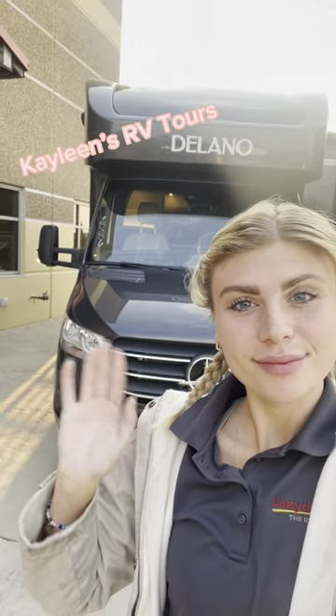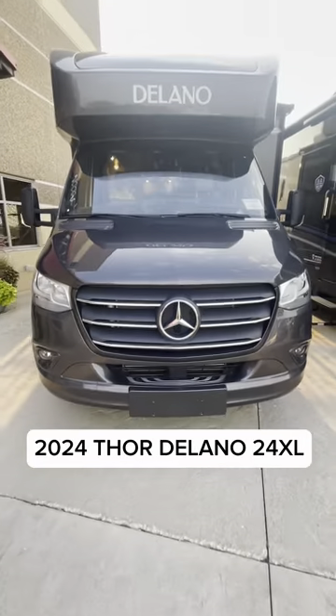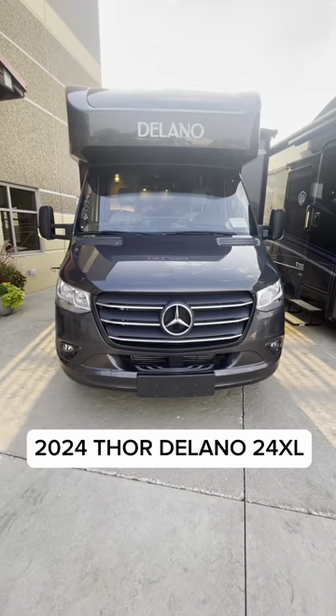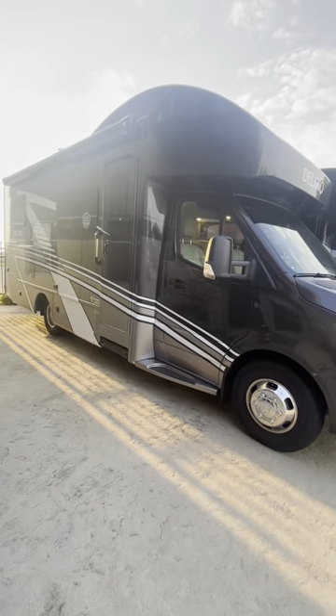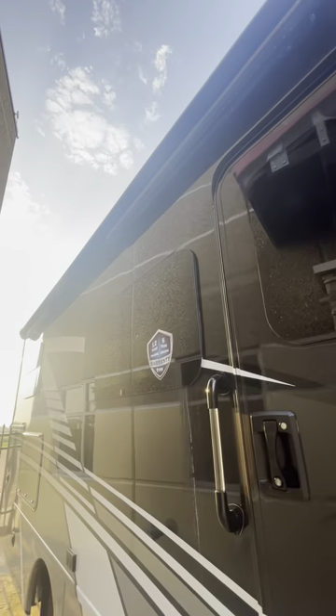Hi, my name is Kayleen and I like to do RV tours. Today we're taking a look at the 2024 Thor Delano 24XL. Built on the Mercedes Sprinter chassis with the V6 diesel engine, this motorhome is easy to maneuver and ready for adventure.